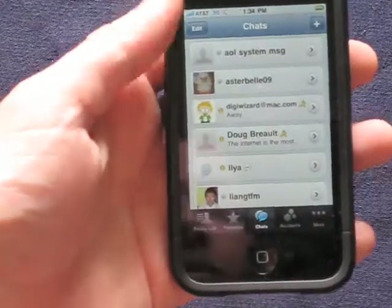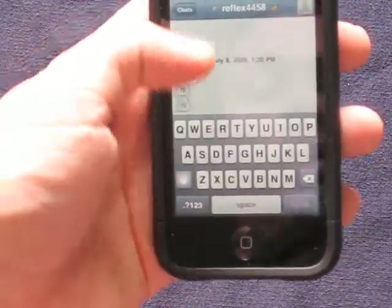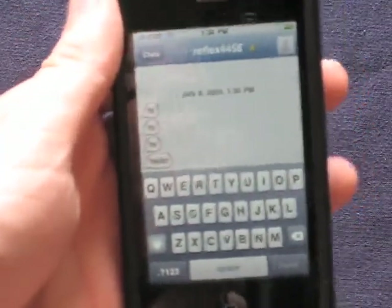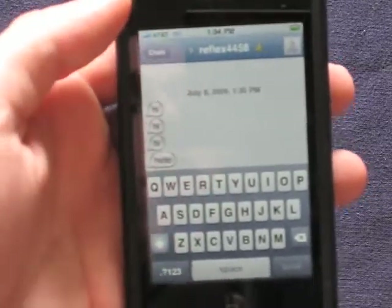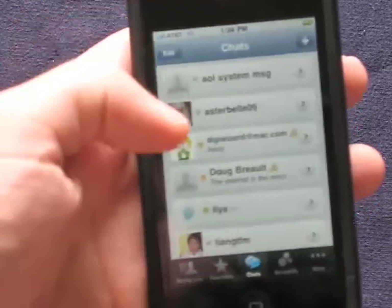It opens up AIM, and there's the message: "Hi." Send another message — here you go. "Hello." And almost instantaneous — this is connecting. Keep in mind that this is traveling over the cloud, over the internet. I am using my laptop, my Wi-Fi in my house, and the phone is over the 3G connection.